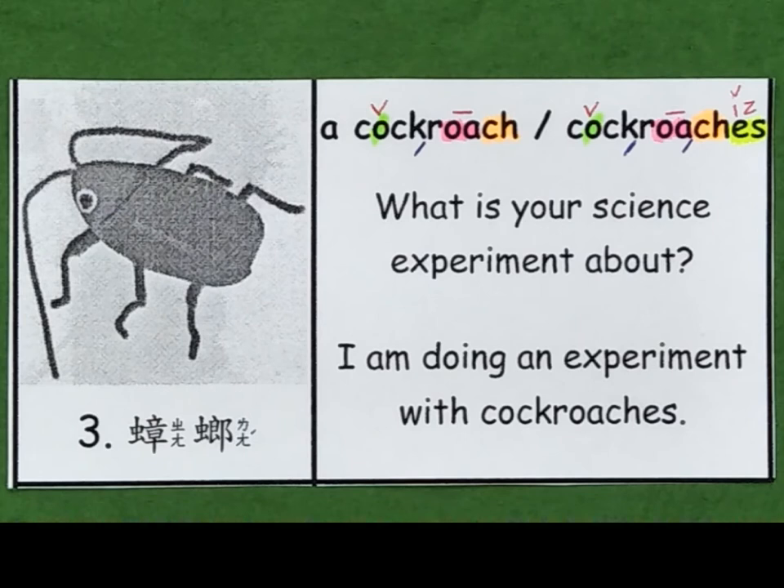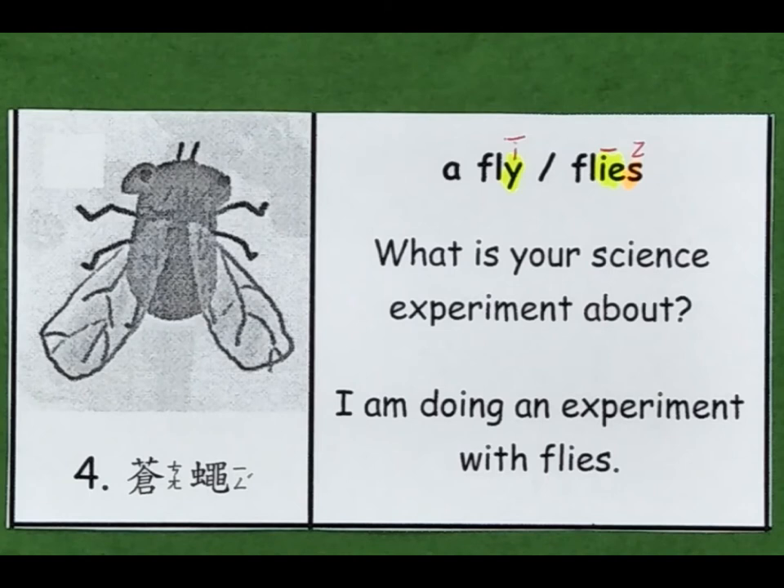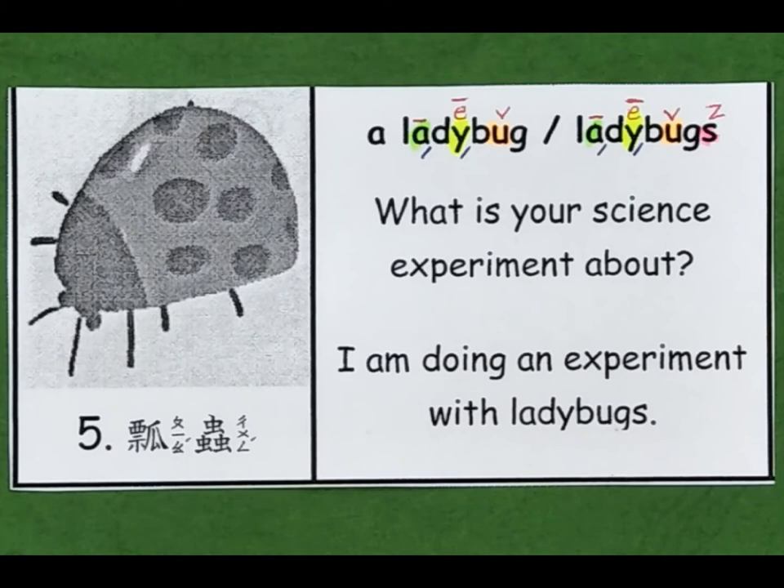3. A cockroach. Cockroaches. What is your science experiment about? 4. A fly. Flies. What is your science experiment about? I am doing an experiment with flies. 5. A ladybug. Ladybugs. What is your science experiment about? I am doing an experiment with ladybugs.